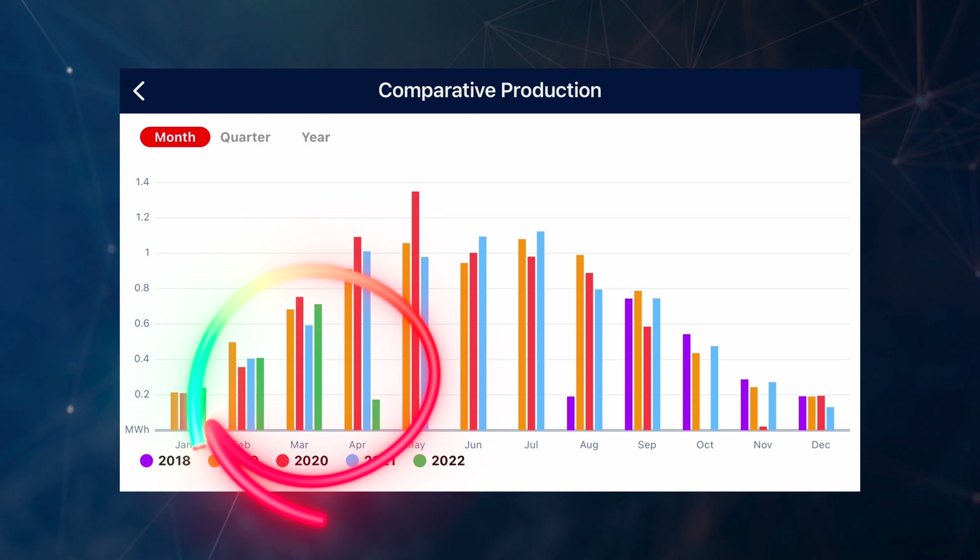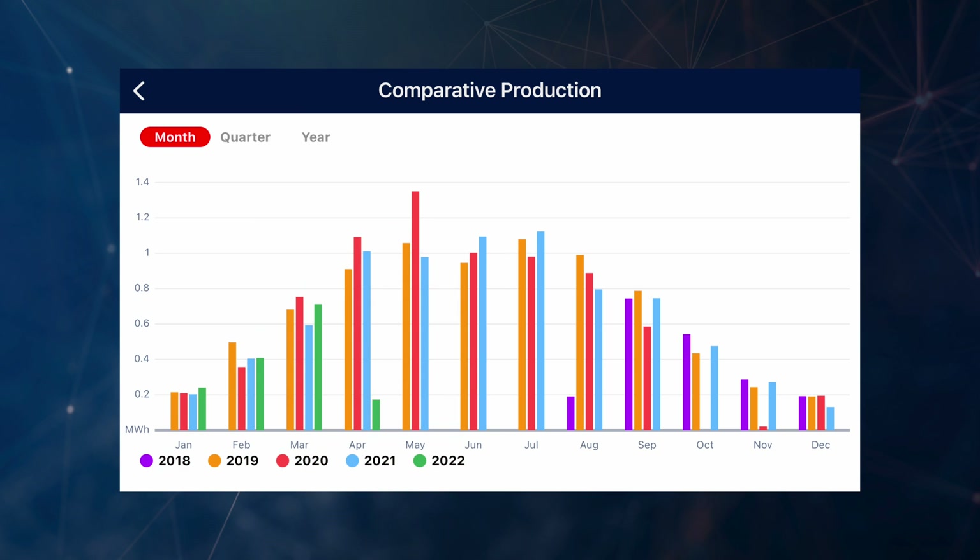In terms of how this March 2022 compared to previous years — we can see that on the screen right now — it wasn't too bad. It was the second best March we've had since we had the solar system installed, but 2020 is still the best March we've had.